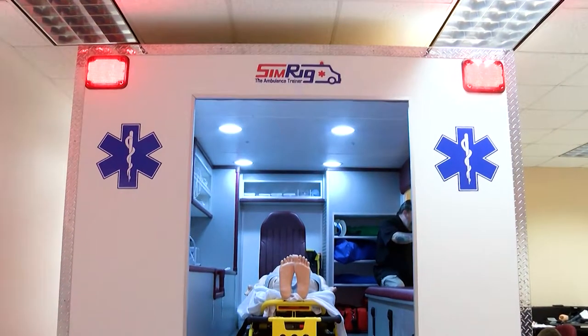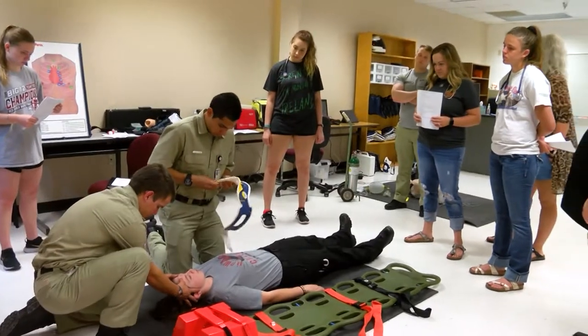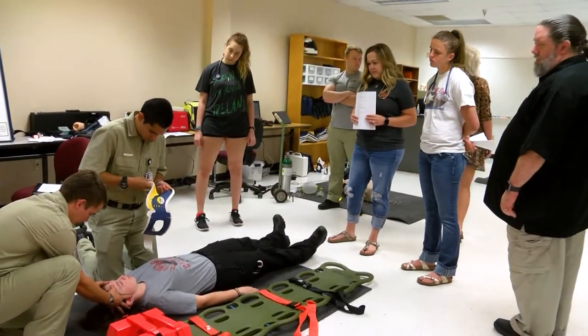The EMS program at Howard College is now offering students a more realistic experience than ever before. One of the biggest additions recently received is the ability to have a simulated ambulance. The $29,000 simulated ambulance was added to their EMT course curriculum, with 19 students currently enrolled.